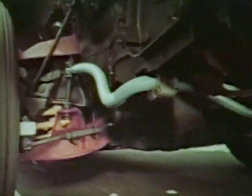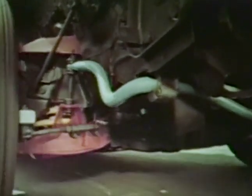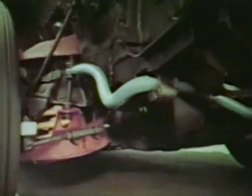Every Monza features impressive roadability and riding comfort. The suspension system features full-coil front and rear springs, computer-matched to engine and car weight, to provide a smooth, comfortable ride.